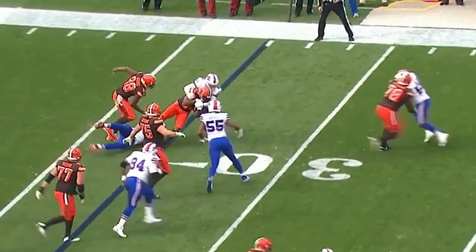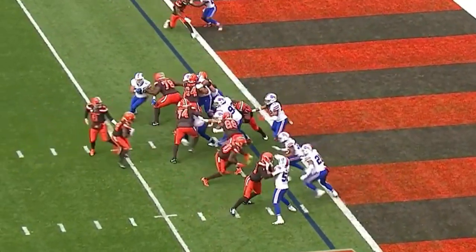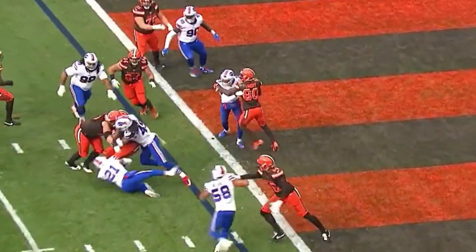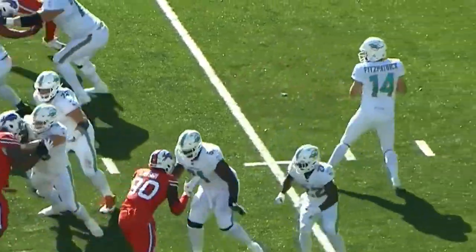Chubb running left, Edmonds comes up. So it's first and goal — handoff. Chubb cannot get there. Tremaine Edmonds pushes him aside, and Edmonds blows up the screen.